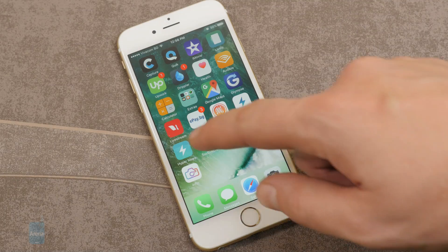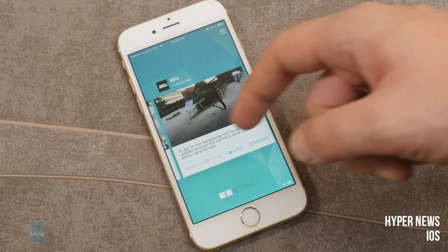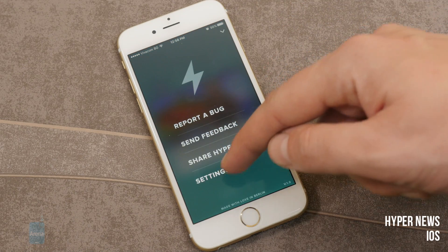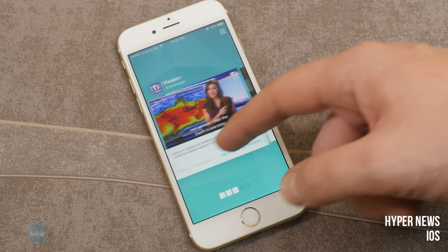Hyper News for iOS. This app automatically loads up interesting video news stories whenever you are connected to a Wi-Fi network. Then you can view them offline, for example, while commuting or while visiting grandma.